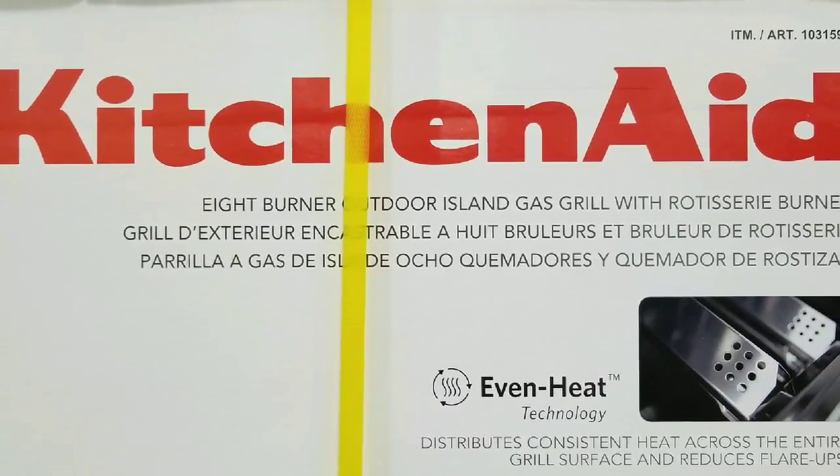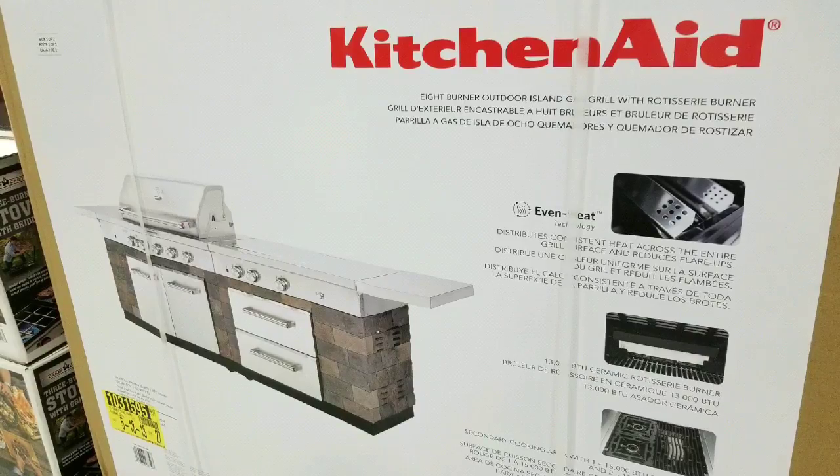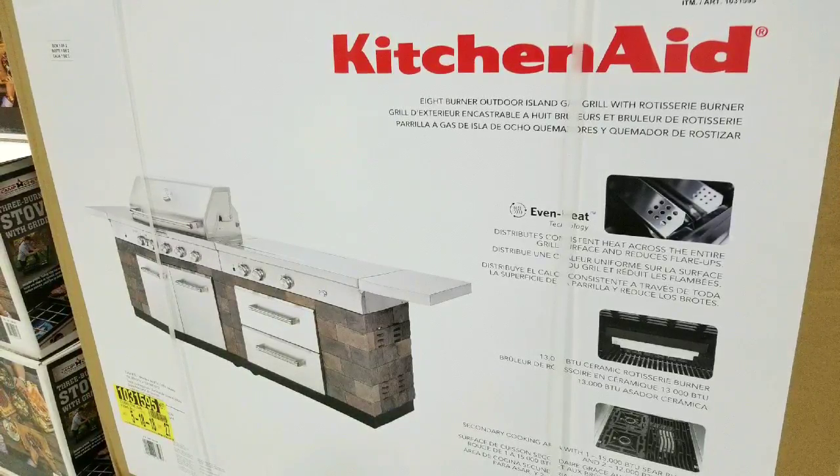This is the KitchenAid eight burner outdoor iron gas grill with rotisserie burner, so that's why they say it's a nine burner grill. Overall, it's a pretty big island, which is pretty nice.